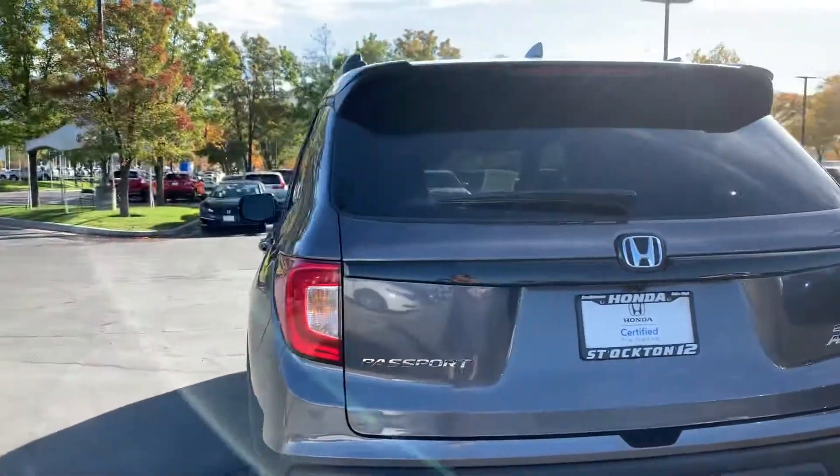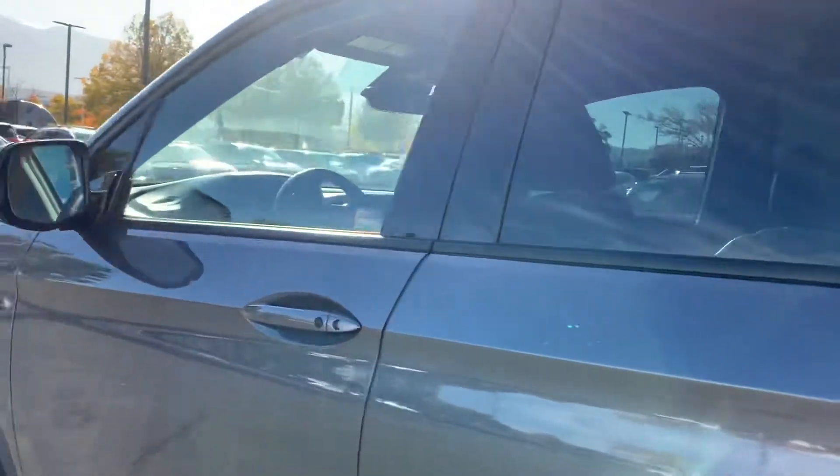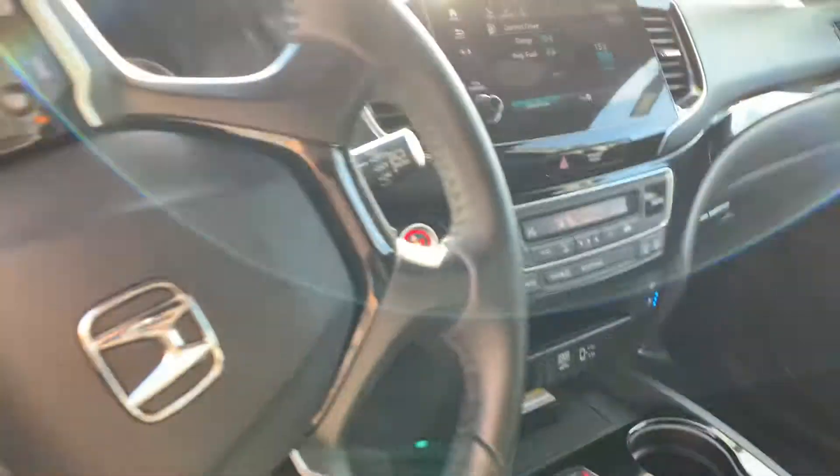It comes with a backup camera, hands-free Bluetooth, Apple CarPlay, Android Auto, has an all-leather interior, heated and cooling seats, a heated steering wheel, a wireless charging port, a moonroof, push-button start, push-button shifters, and a remote start as well.